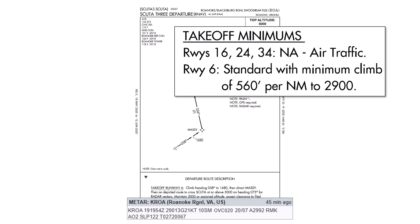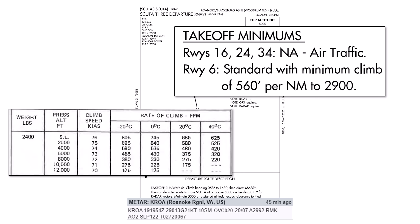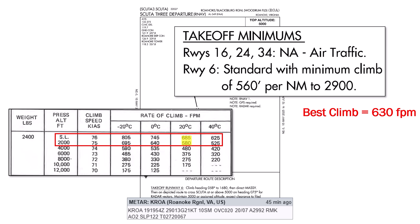The only runway allowed here is runway 6. The winds are out of 290, so runway 6 isn't exactly favored. We could accept a tailwind if we determine the runway length is long enough, but can we make the minimum climb of 560 feet per nautical mile? Let's look at the POH for the Cessna 172. Roanoke is at about 1,000 feet above sea level, so we'll use these two rows and interpolate. The METAR shows a temperature of 20 Celsius, so our best rate of climb will be roughly 630 feet per minute.